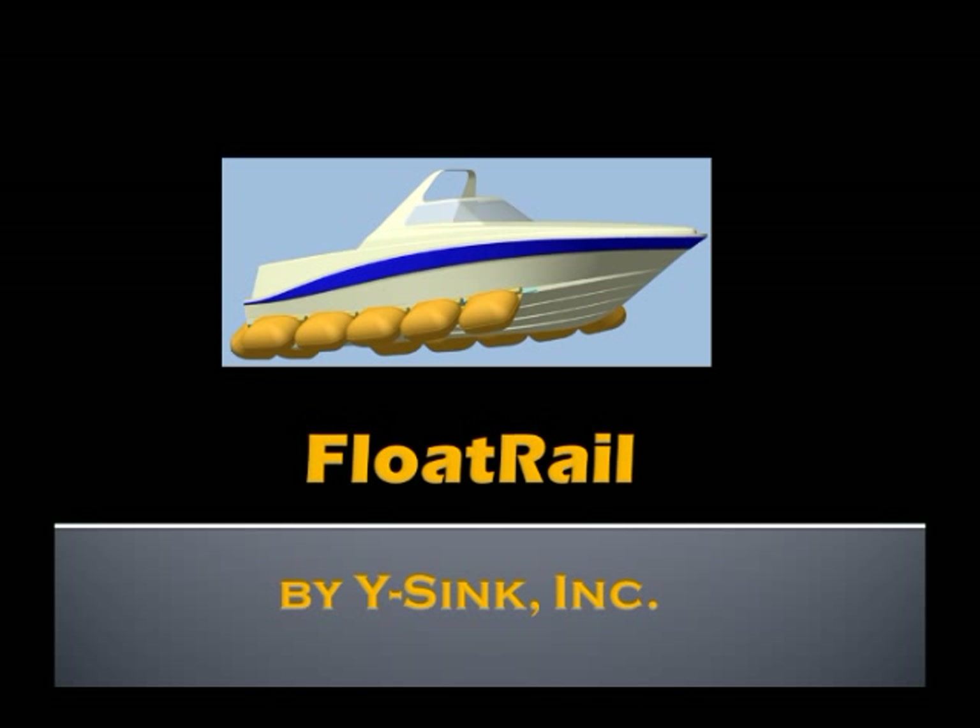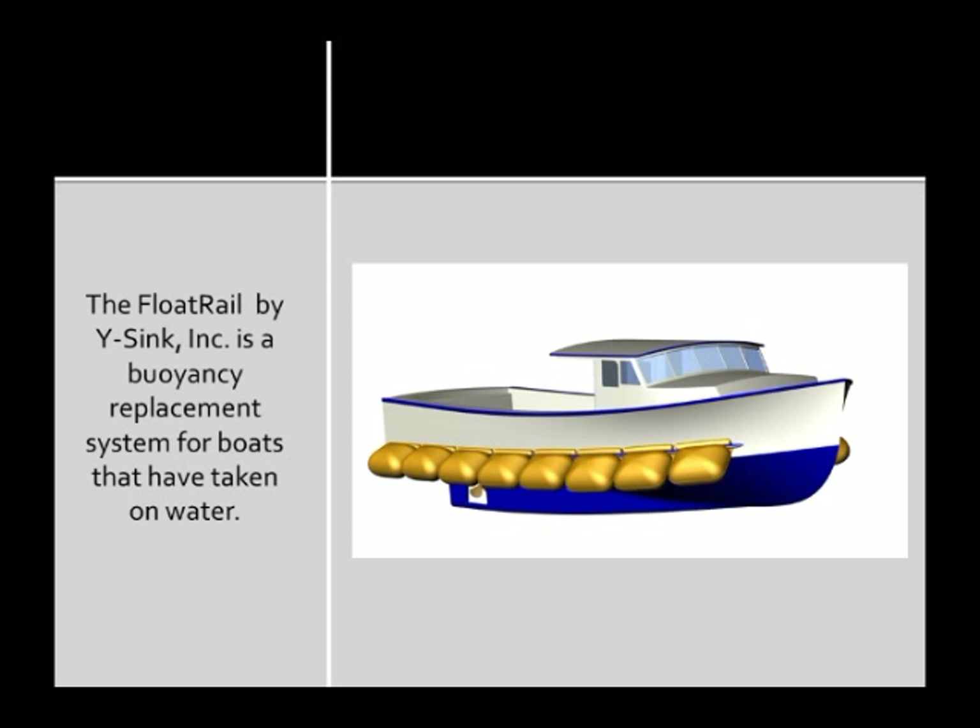Introducing the Float Rail Emergency Buoyancy Compensator by Y-Sink Incorporated. The next step in marine safety is here with the Float Rail's patented and tested buoyancy system. Float Rail is an innovative and cost-effective technology that prevents boats from sinking and protects the passengers and cargo within.